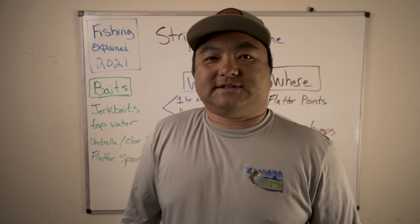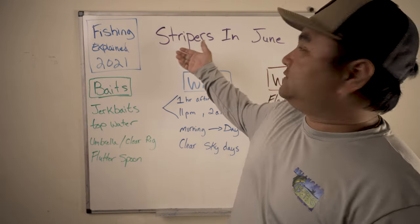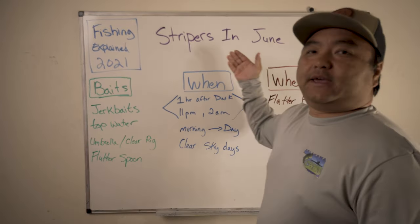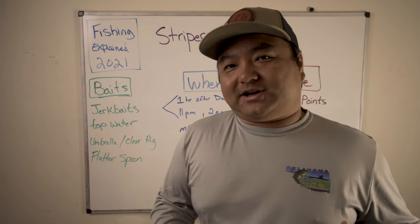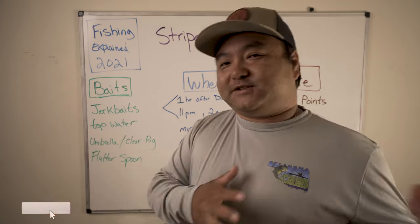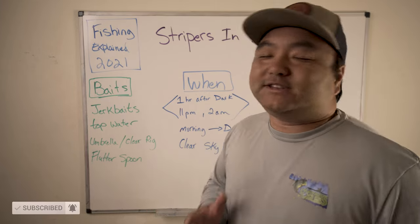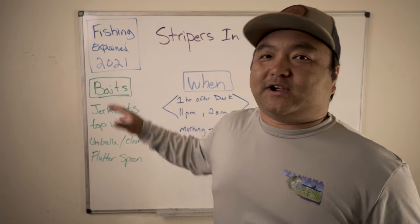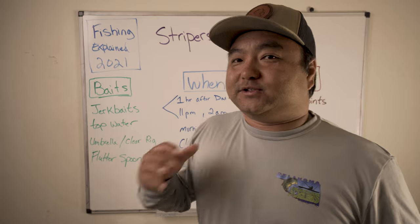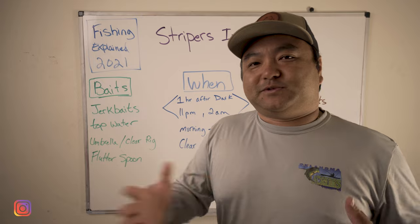Hey guys, welcome back to the channel. This is Connor from Out of Work Outdoors. Hope you guys are doing good today. We're going to be covering stripers in June. It is part of the Fishing Explained 2021 series, where every month when I have time I do a video on a specific species — how I would like to catch them, my favorite baits. Today this video is specifically focused on stripers. I also have a white bass version and a largemouth bass version.